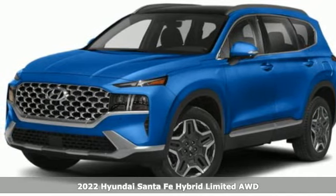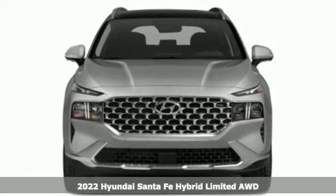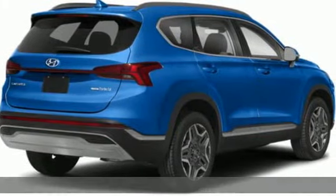Here's a new 2022 Hyundai Santa Fe Hybrid. Challenging convention to find a better way — it's the Hyundai way. Plus, it offers an exciting list of features.